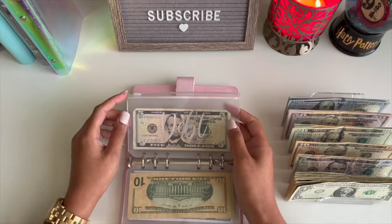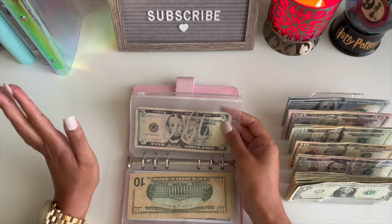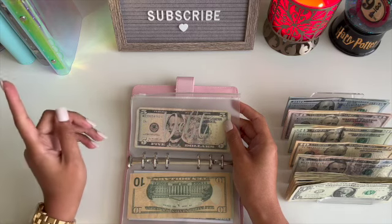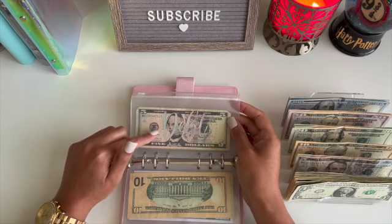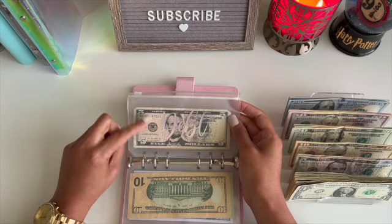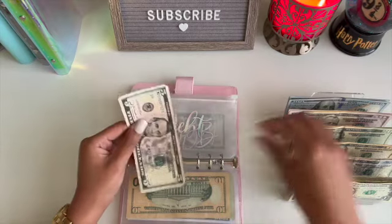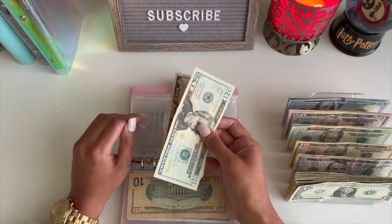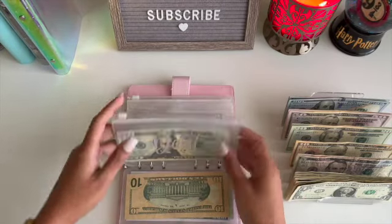And then debt. I jinxed myself — in my last video I was talking about how I haven't gotten anything in the mail since I started stuffing, and sure enough there was a ticket in there. There was a speeding ticket, so I took $100 out to pay that. Now I only have $5 left in here, but that's what this envelope was for — I'm happy I had it. If you wait 30 days to pay it, they double the price. So we're going to put in $20 and we have $25 now in debt. We'll just work our way back up.